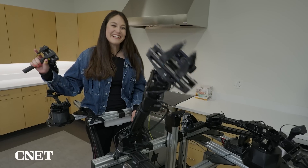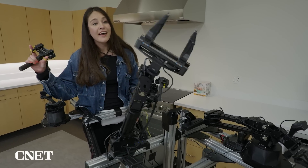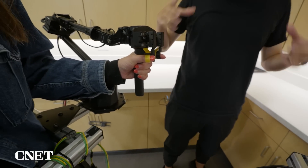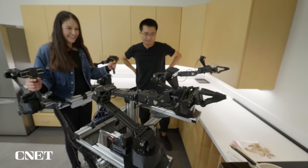Welcome to Lexi's Kitchen. On the menu today: delicious sautéed shrimp. Mobile Aloha learns how to do all this through imitation — I'm going to tele-operate the robot while it captures images, motion, and manipulation data.